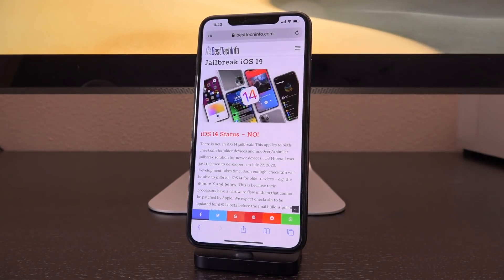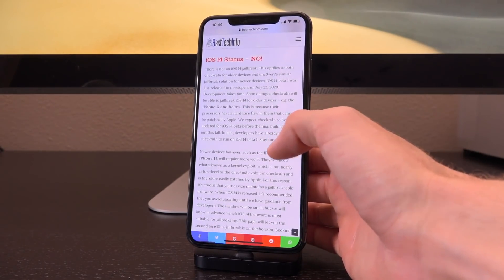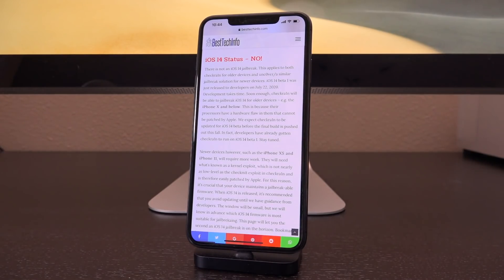CheckRain will essentially allow for a much better security research environment for developers to use private APIs and frameworks to actually help discover new vulnerabilities that can then be exploited and rolled into brand new jailbreaks for all devices. So not only is it a jailbreak for public use, but it's also something intended for security researchers to find new vulnerabilities and exploits to jailbreak across all devices. CheckRain is amazing, and that's part of the reason we've had such a great year with jailbreaking so far.